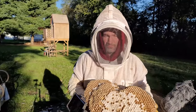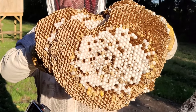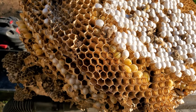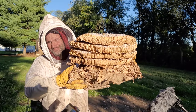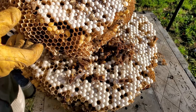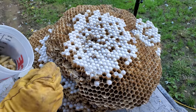This hornet's nest was about 24 inches wide at its widest point and easily 24 inches tall, chock full of larvae. This nest weighed the heaviest at a whopping 10 pounds. I separated the comb layers one by one and the amount of workers, males, and queens was incredible. All the larvae were recycled by being fed to my animals.